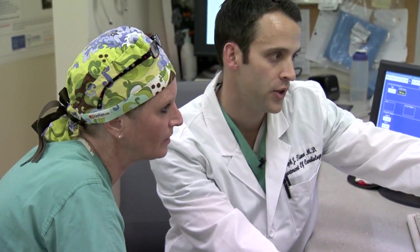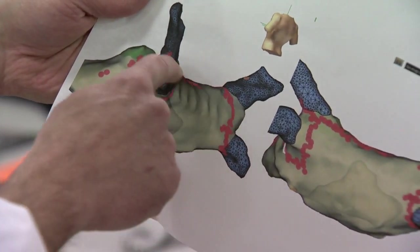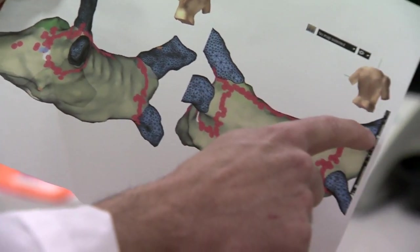It begins with electrophysiologist Dr. Joseph Tiano, who works inside the heart. He puts wires up through IVs into the heart, and from there, his wires can map — meaning he can find the electrical circuits that drive the AFib.